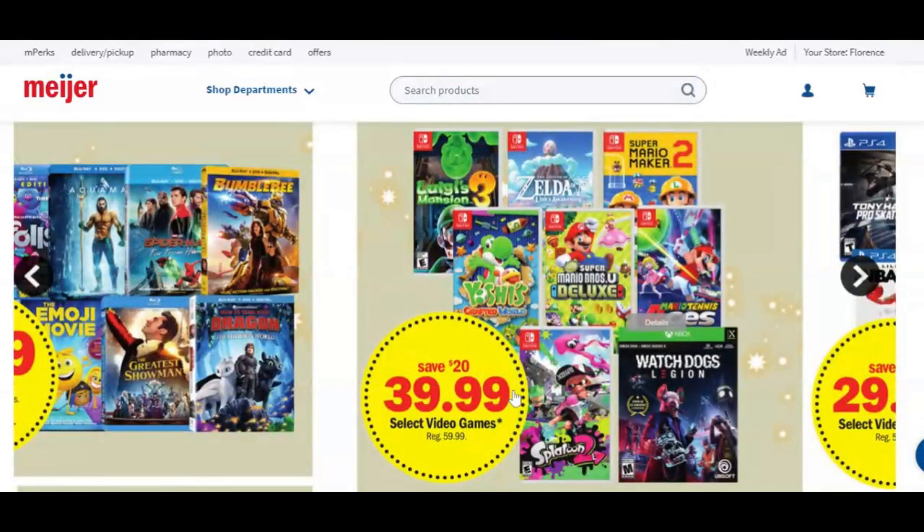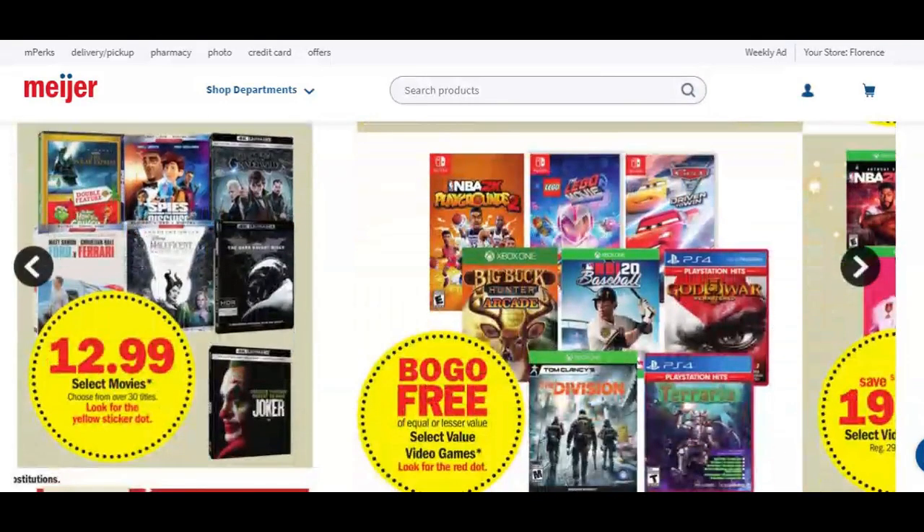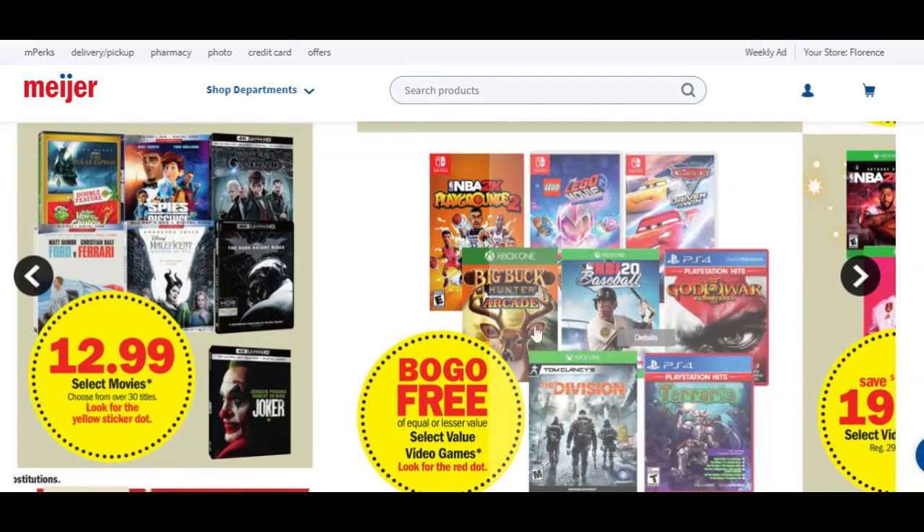There are some select video games for $39.99 — you're going to save $20 on some of these. We also have buy one, get one free games — look for the red dot. So if these are $60 games and you're getting buy one, get one free, that's $30 each — a huge savings there.